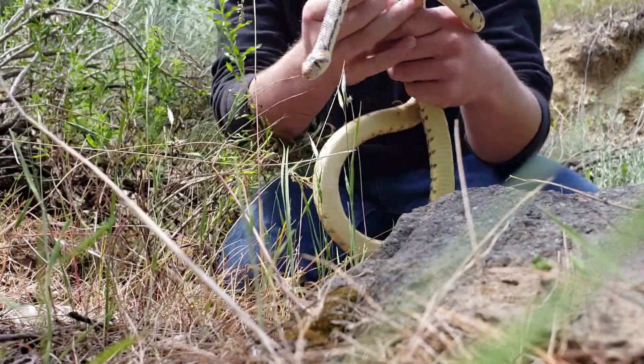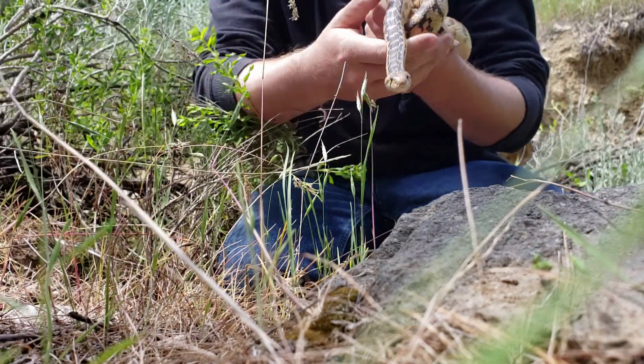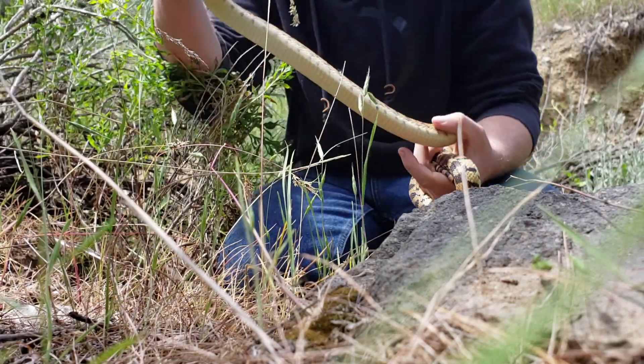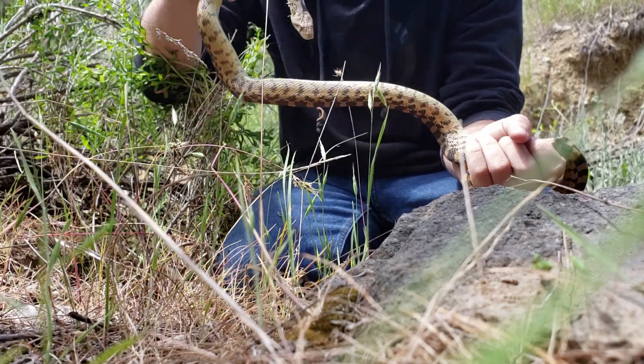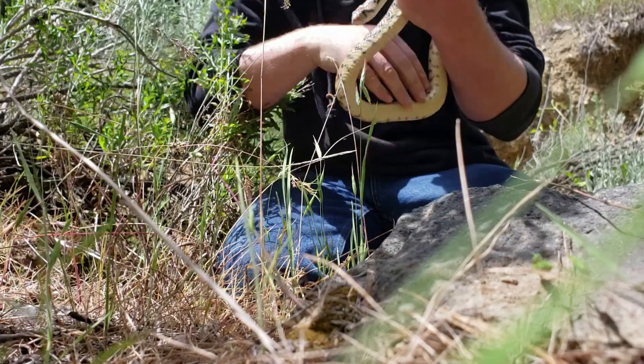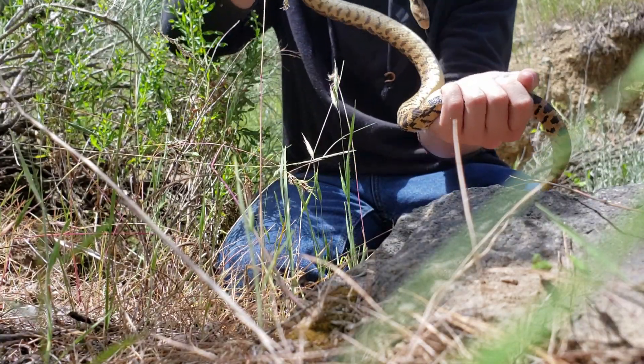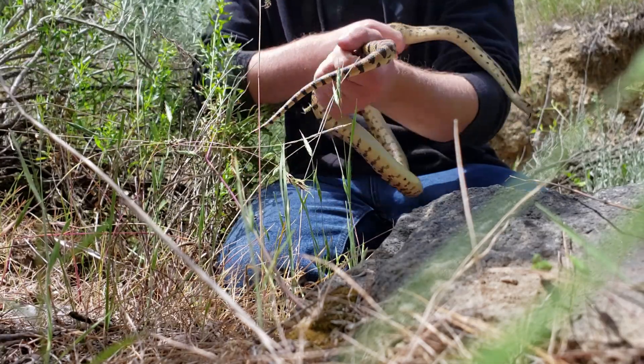Here we have a common gopher snake — just look how big he is. I always feel like the larger they get, the more calm they are, because he doesn't seem to want to try to fight. I'm even putting him on me.